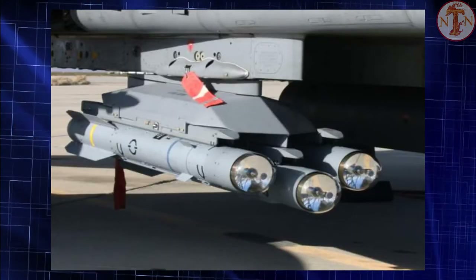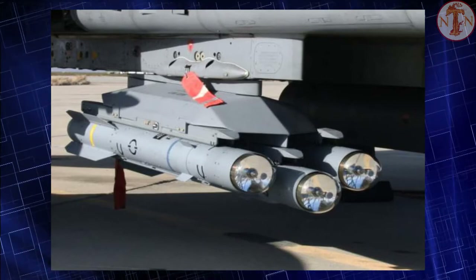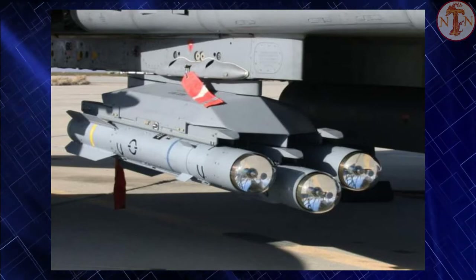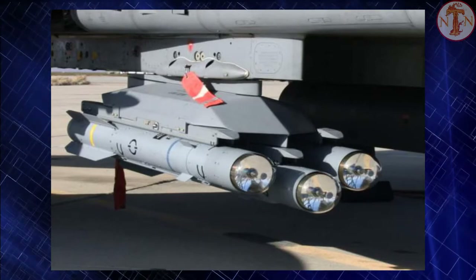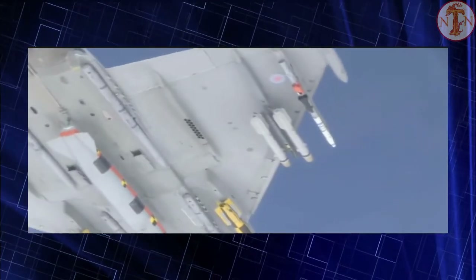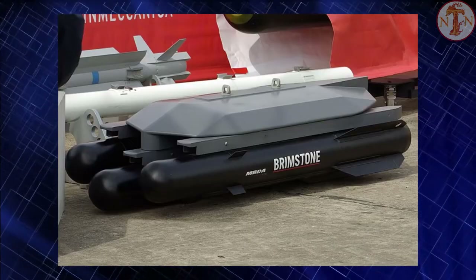After a long program of development, the single-mode or millimetric Brimstone entered service with the RAF Tornado aircraft in 2005, and the dual-mode variant in 2008. The latter was used extensively in Afghanistan and Libya. An upgraded Brimstone 2 was expected to enter service in October 2012, but problems with the new warhead from TDW and the Roxel rocket engine caused the scheduled date to be delayed to November 2015.